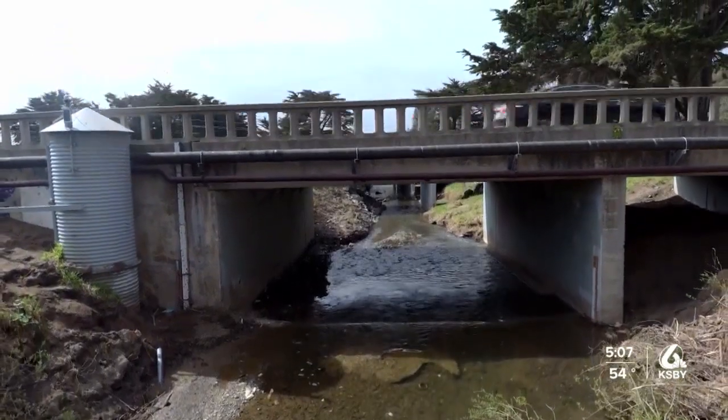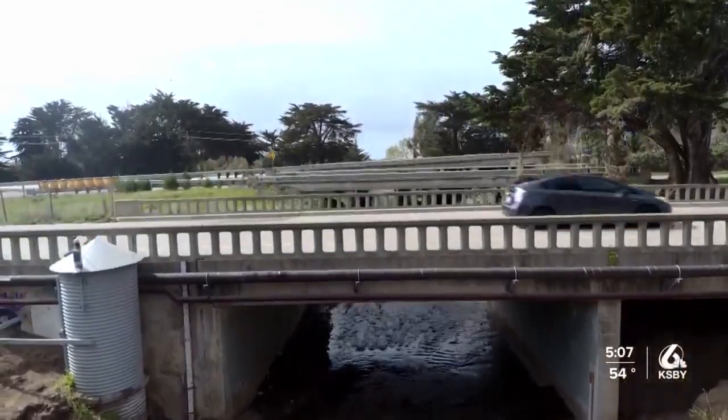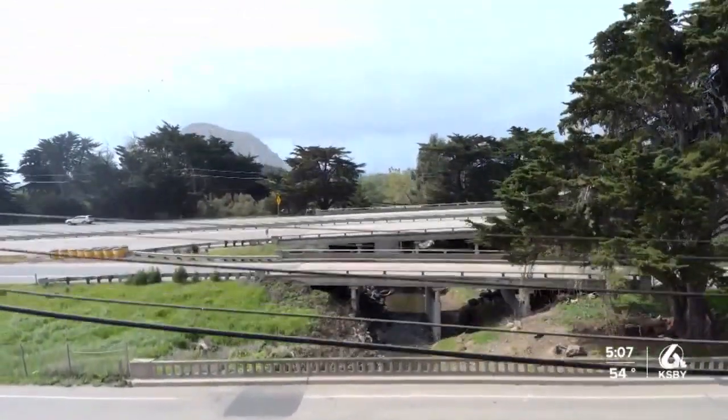It was a combination of factors that caused Morro Creek to overflow. What happened during the storm on January 9th is that we had up to six inches of rain in five hours time. Water came very quickly and it had nowhere to go.